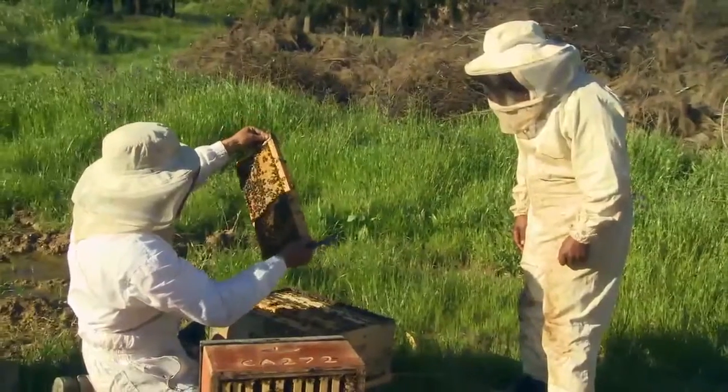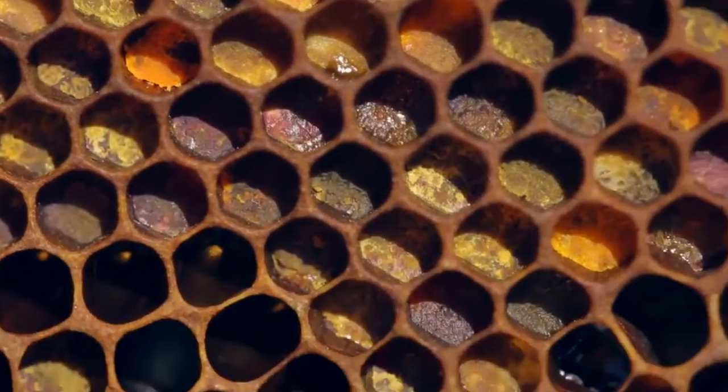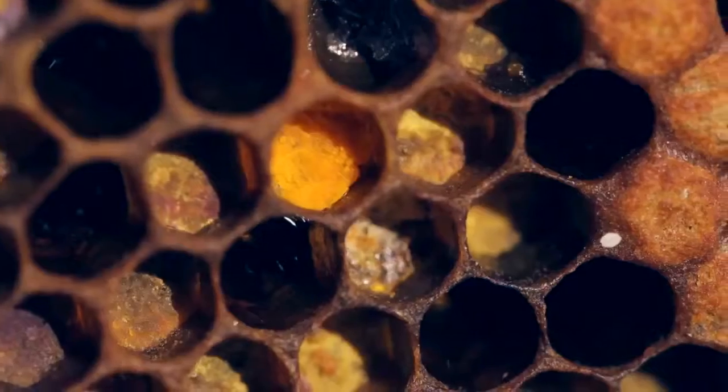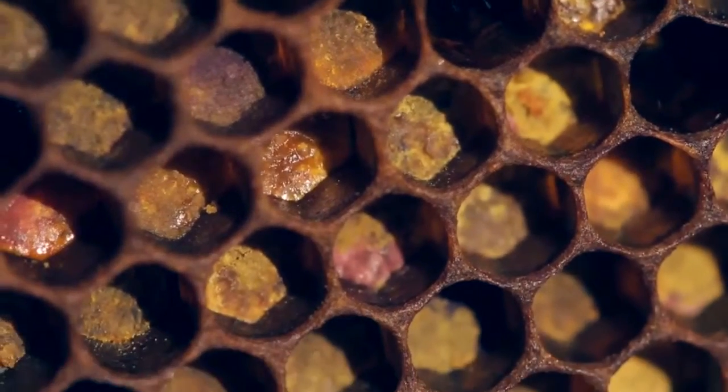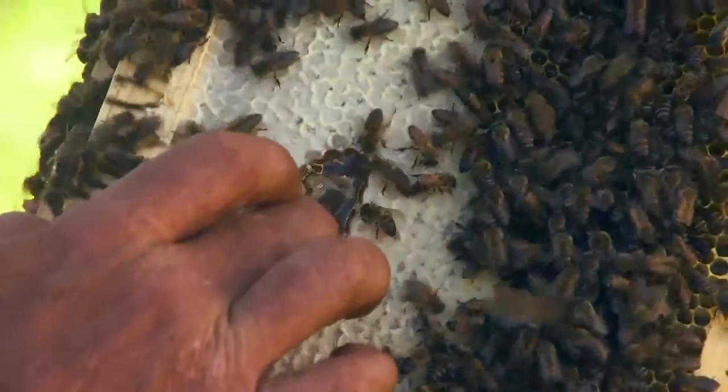That is all brood over here, which means that they had to feed that brood with pollen, and we've got pollen around the edges. Have a look at the diversity of the colours here in the pollen. That is what contributes to their healthiness — having diversity in their protein. That's their protein.